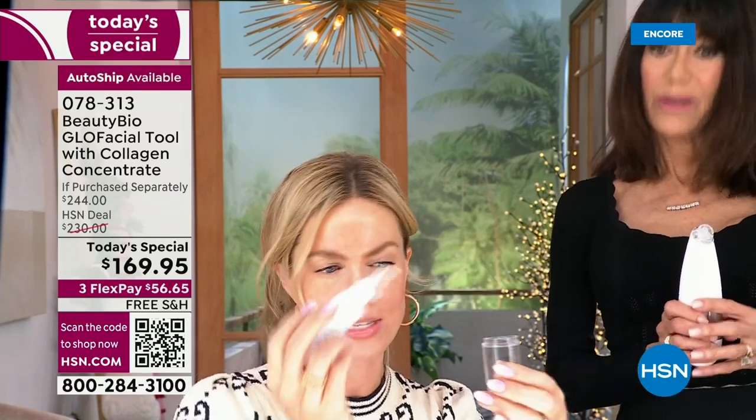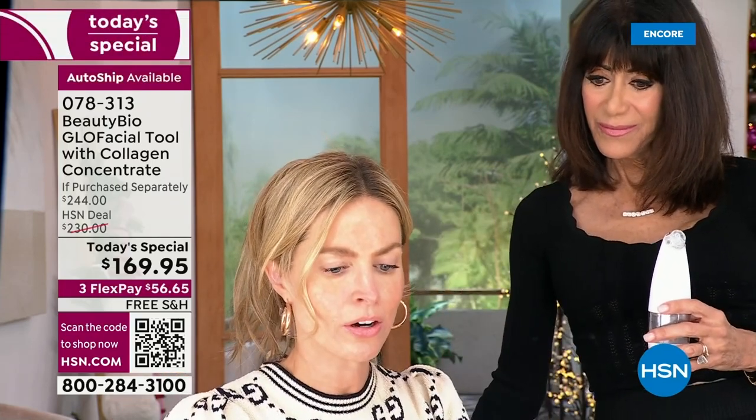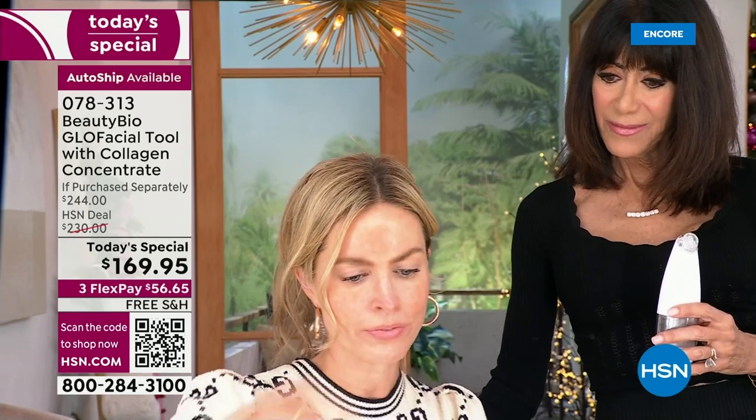You're going to take the concentrate — I'm doing the collagen, which is plumping, versus the other which is clarifying salicylic acid. You can choose based on what your skin needs. There's a little sticker on the inside, so you'll just pull that off.